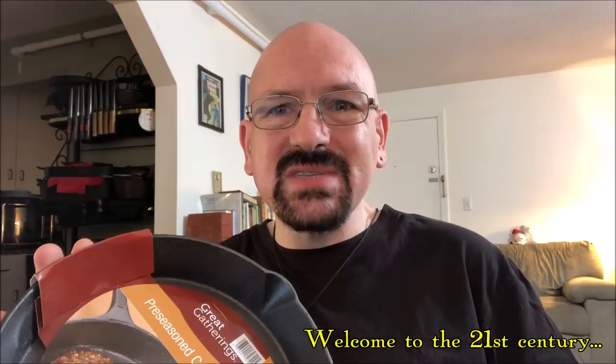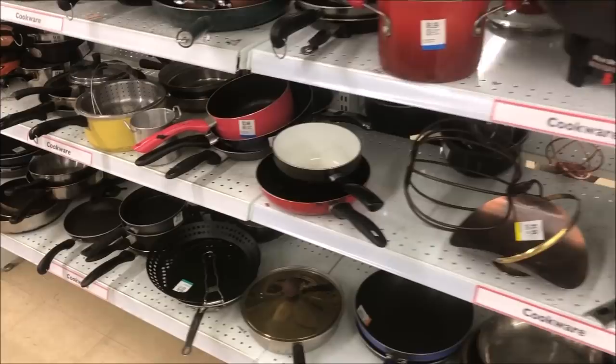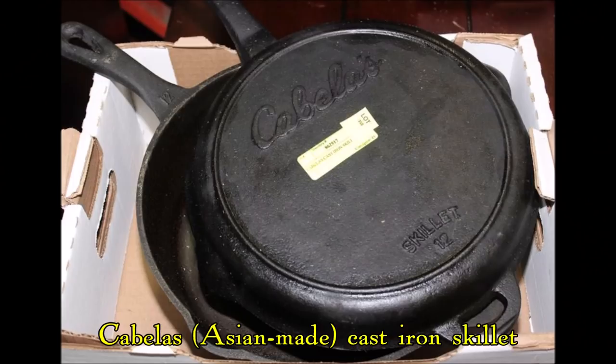If you look at thrift stores or Salvation Army, it can be very difficult to find any cast iron pan at all. And if you come across one, it's likely to be something like this. So if you're in that position, then a cast iron pan like this can be very useful and a priceless item. Because unlike those other cheap pans from the dollar store, even an Asian-made pan like this would still last forever if it's taken care of.